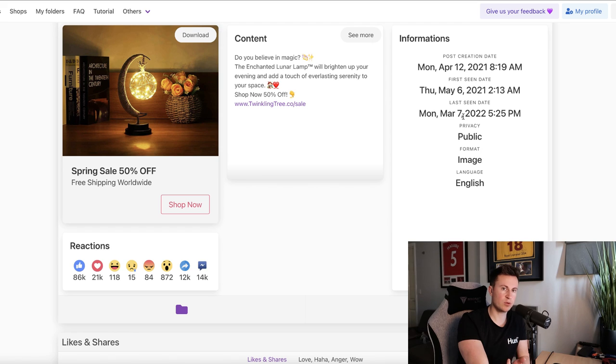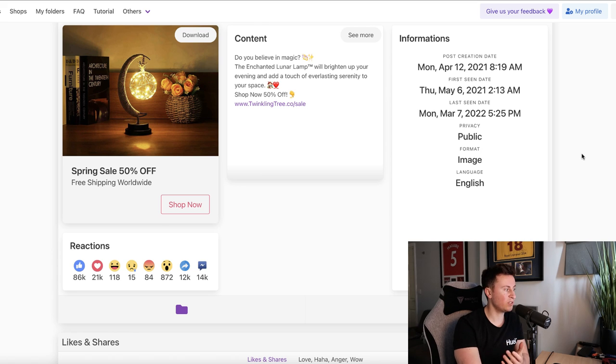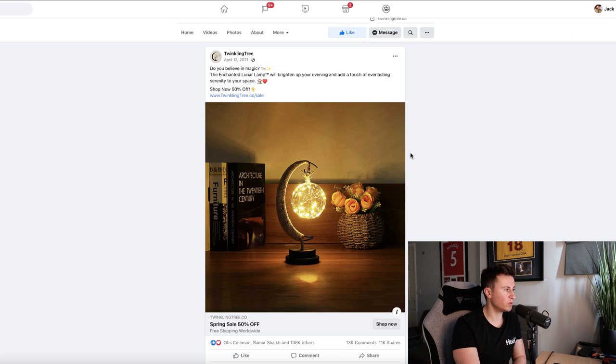The last seen date was today, March 7th, which is the date I'm recording this video. It's a tried and tested product over a long period of time. Most products tend to fall off after that Q4 period, but because of the type of product it is, it's going to sell consistently throughout the year. We can also see a summary of reactions: 86,000 likes, 20,000 love reactions, 12,000 shares, and 14,000 comments, which is obviously pretty incredible.